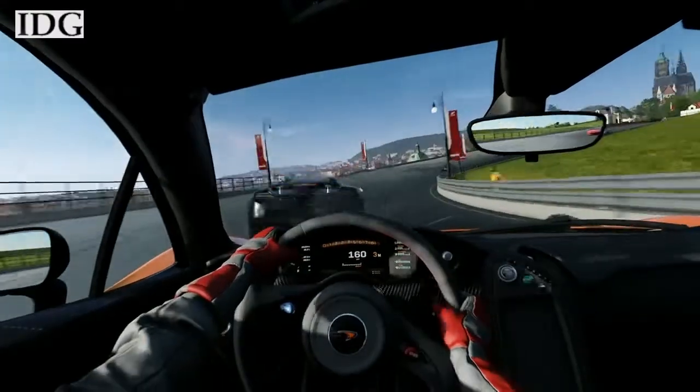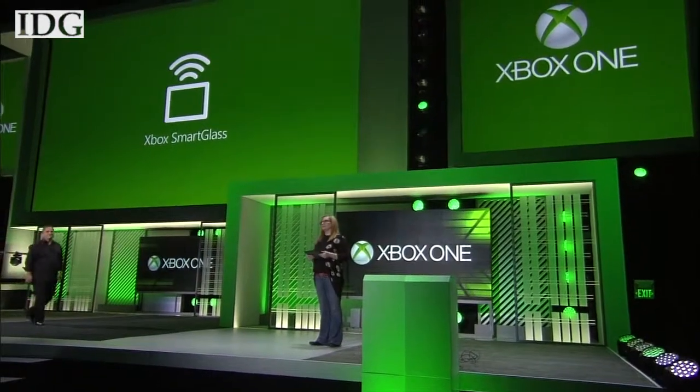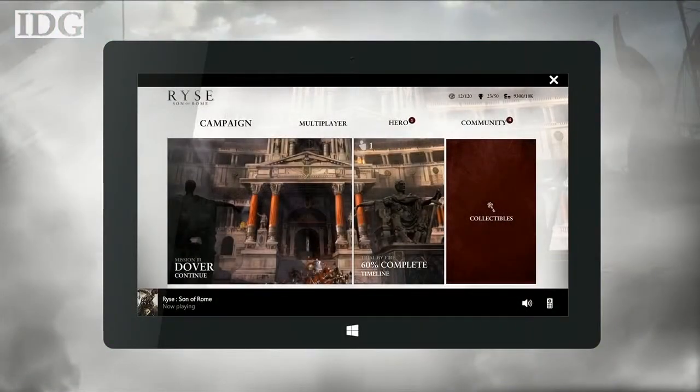It showed how the second screen technology called Smart Glass can be used in games. I'd like to welcome Ashton, one of our great community managers on Xbox Live, to take us on a quick tour of the next-generation Smart Glass with the game Rise, Son of Rome. With Smart Glass natively built into Xbox One, many of the actions you could take on your console can now be done directly from any Smart Glass device.